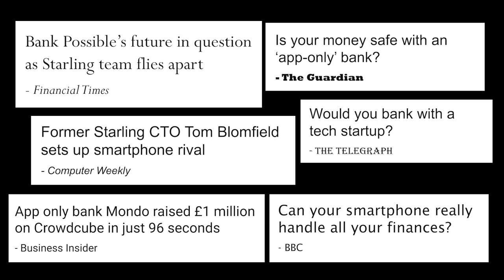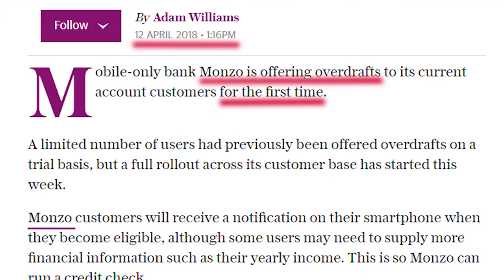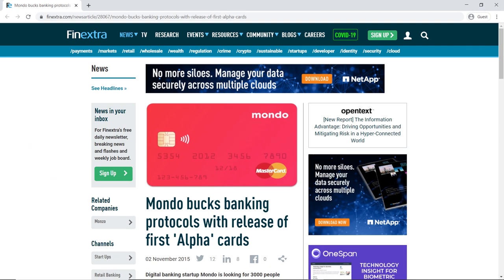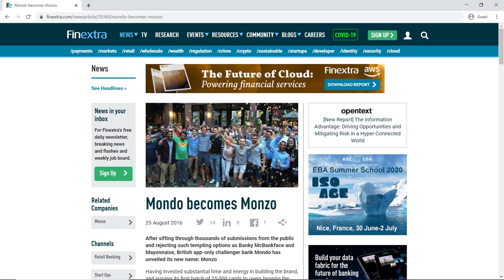Monzo first launched its card in 2015. Back then the card wasn't a current account — it lacked most basic features such as direct debits and basic payment options, and it wasn't even called Monzo. First known as Mondo, the company had to change its name after it tried to register the trademark. A quick vote by its users followed and the Monzo name arrived in August 2016.